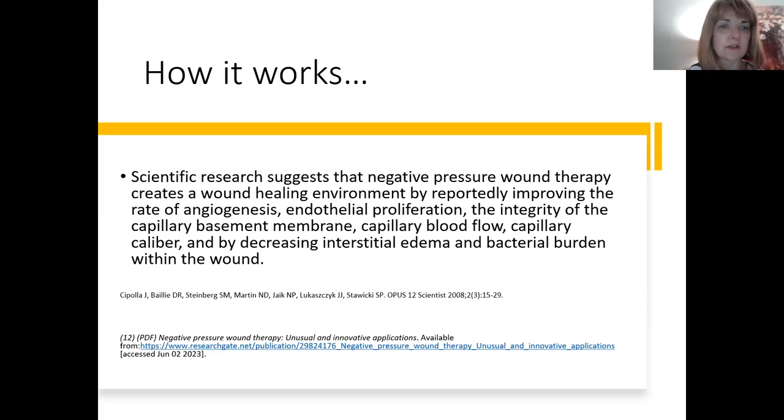NPWT works by improving the rate of angiogenesis, new microvasculature, endothelial proliferation, integrity of the capillary basement membrane, skin ingress, capillary blood flow and capillary caliber — all by reducing edema and decreasing interstitial edema and bacterial burden. This has been well published for many years. Some references are older because the very solid scientific foundation has been in place for some time and doesn't need to be repeated.